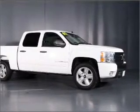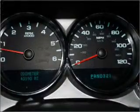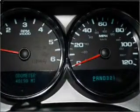Front ventilated disc brakes, passenger airbag, stability control. Let us put you in the driver's seat today. Call or click to contact us.